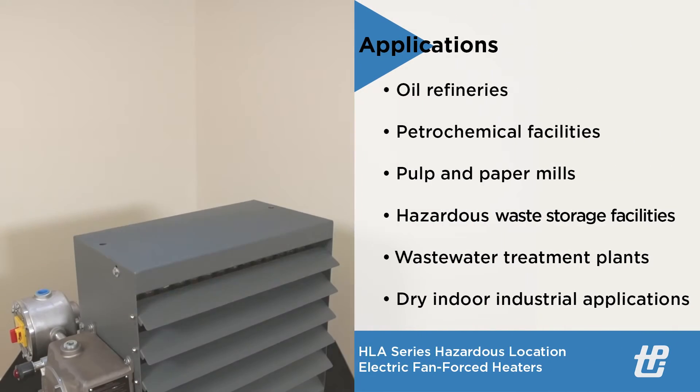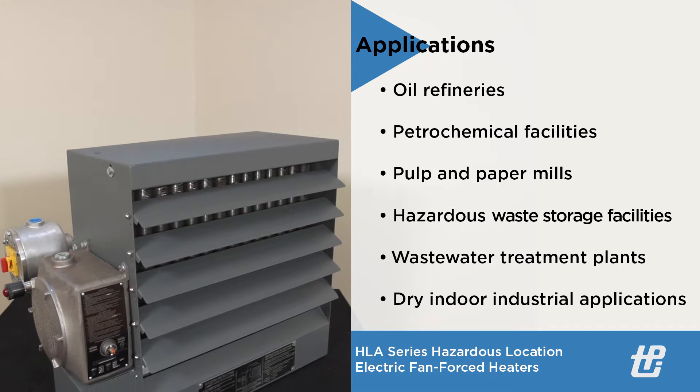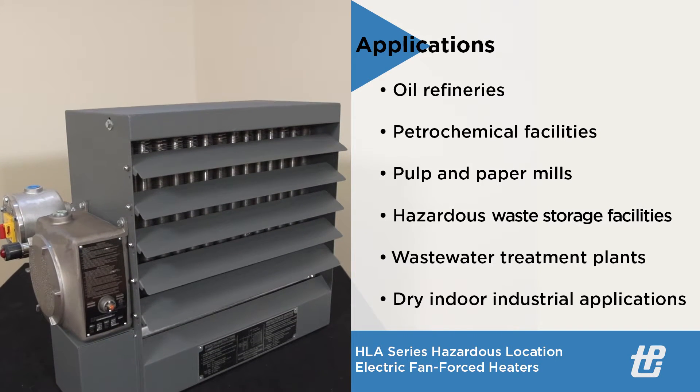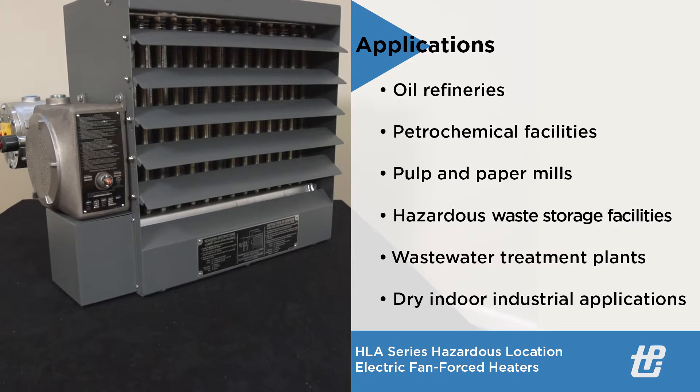Typical applications include oil refineries, petrochemical facilities, pulp and paper mills, hazardous waste storage facilities, wastewater treatment plants, or other dry industrial applications.